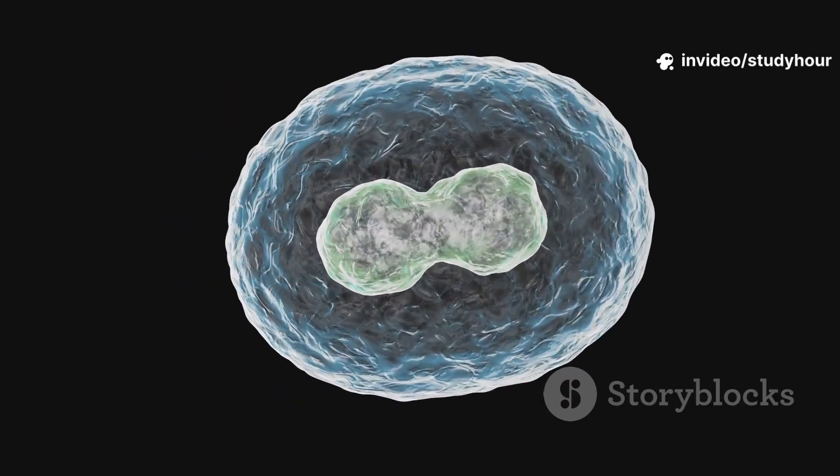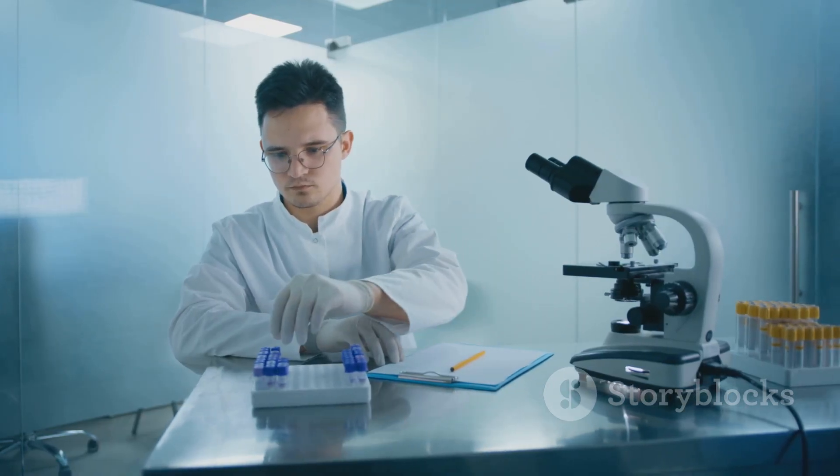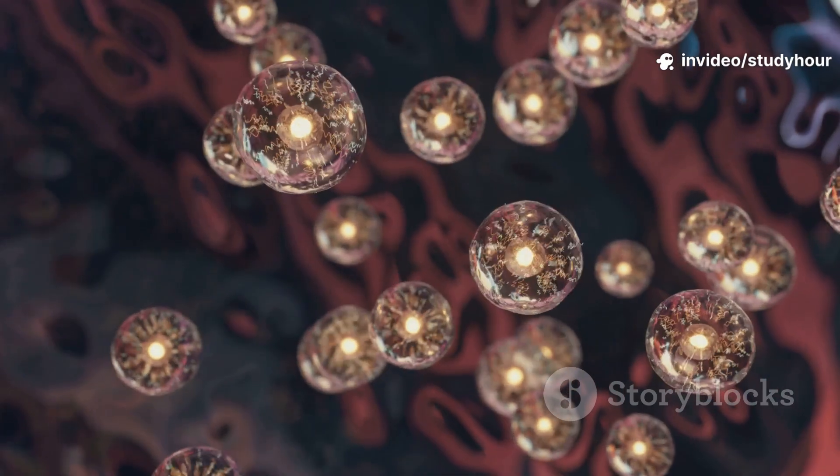What does a dying cell actually look like? First, it shrinks. The membrane starts to bubble — a process called blebbing. DNA gets chopped up, and phosphatidylserine, a marker usually hidden inside, flips to the outside as a final goodbye wave. All neat, all controlled.